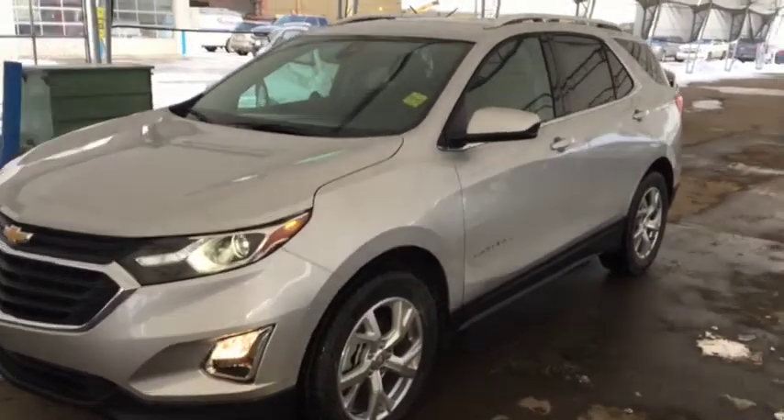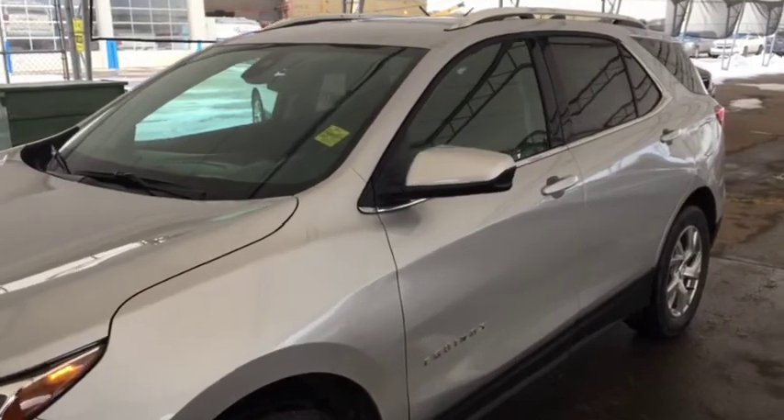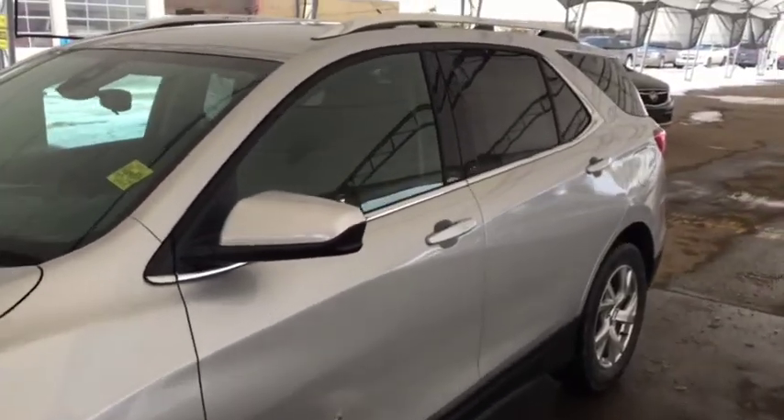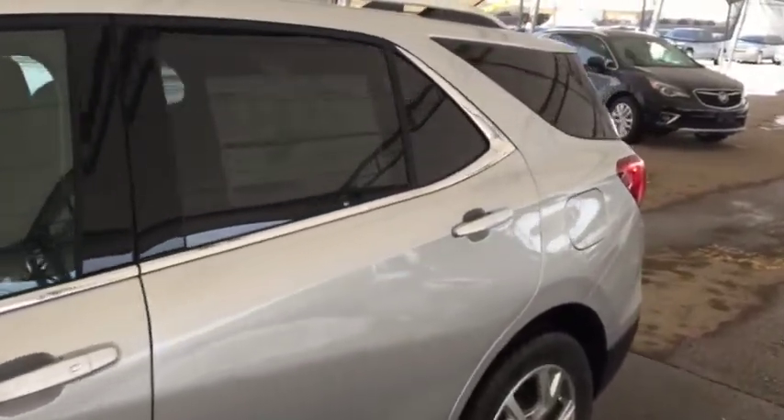Hello and welcome to Davis Chevrolet. This is a brand new 2020 Chevrolet Equinox LT All-Wheel Drive in Silver Ice Metallic.